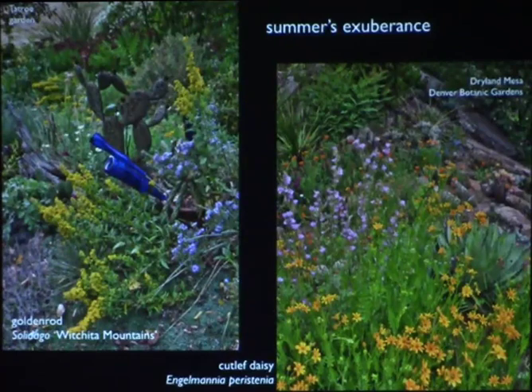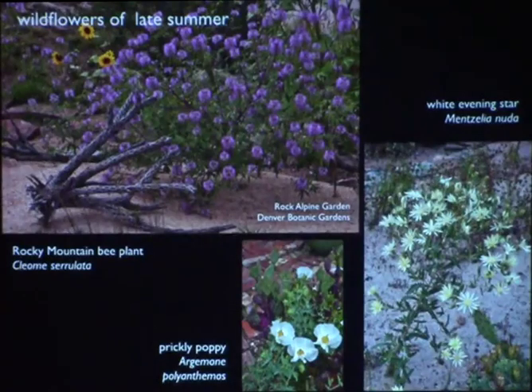Summer is a little quieter but you still have a lot going on. Dryland Mesa is where a lot of the cactus collections are kept at Denver Botanic Gardens. As we go through summer, some of our best wildflowers bloom because they need moisture to get going. A lot of these will bloom until our first hard frost or snowfall — these are all annuals or biennials, and some of the most beautiful flowers we grow.